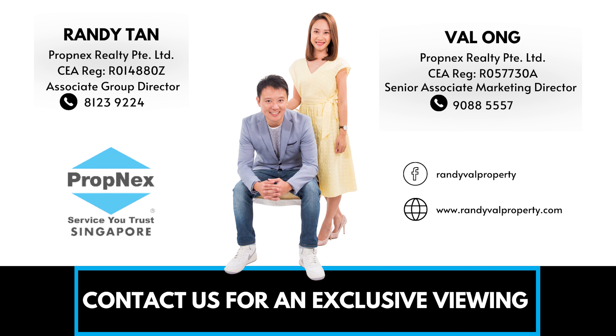Thank you for watching this home tour. If this unit appeals to you, do contact me at 90885557 to find out more. Once again, this is Val from Propnex.